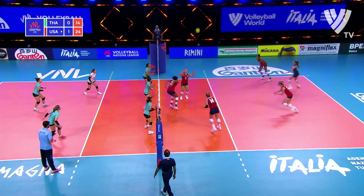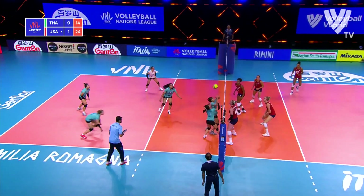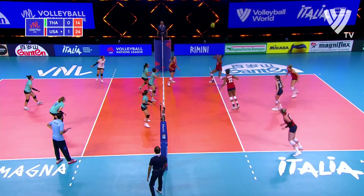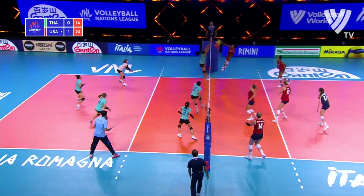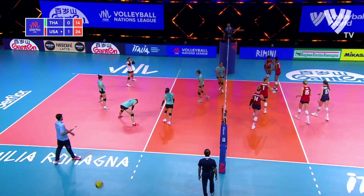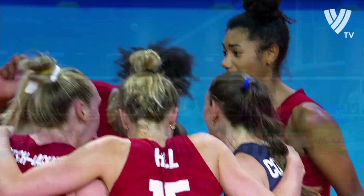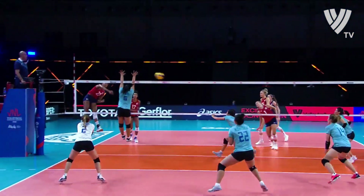Can Thailand take advantage? No they can't. It's another great rally they're building. Washington cross-court again, and she's done it. 25-14. Swing opportunity at the end of it.